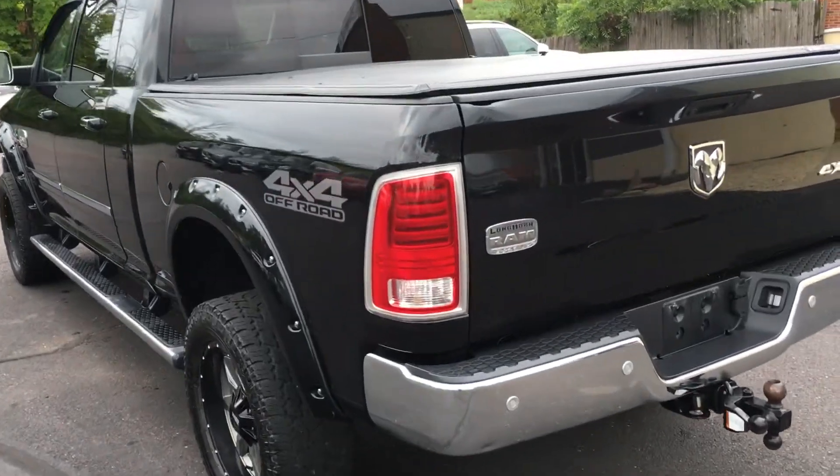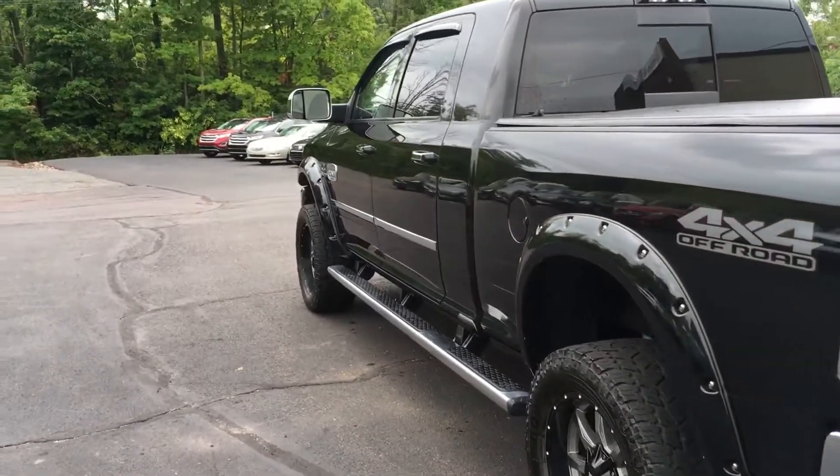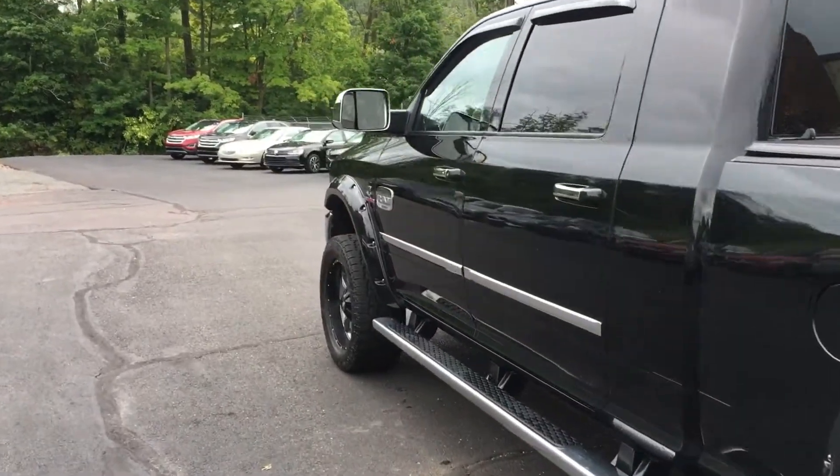You can see one little ding back here in the tailgate. Looks like the tailgate was probably down when they were hooking up to a trailer at some point in time. But really, not much to talk about. As far as a pickup truck goes, it's a nice clean truck.